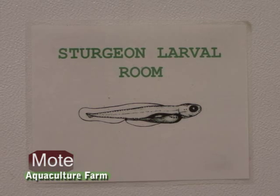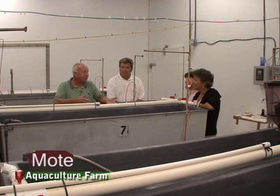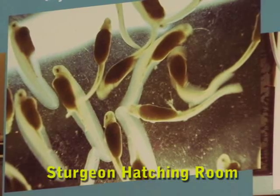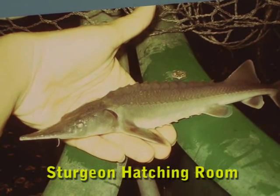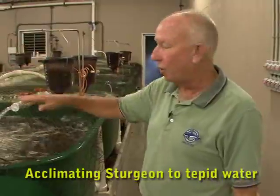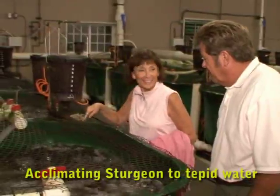We're in the hatching room here. We bring in eggs in plastic bags, and we have to hatch them in very cold water because the sturgeon is genetically a cold water fish. Every six weeks, once they've been hatched, we move them and increase the water temperature just a little bit — two degrees centigrade — and after about nine months they're swimming around in tepid water. This is where they come after being born in the larval room, staying here until they're about nine months old.